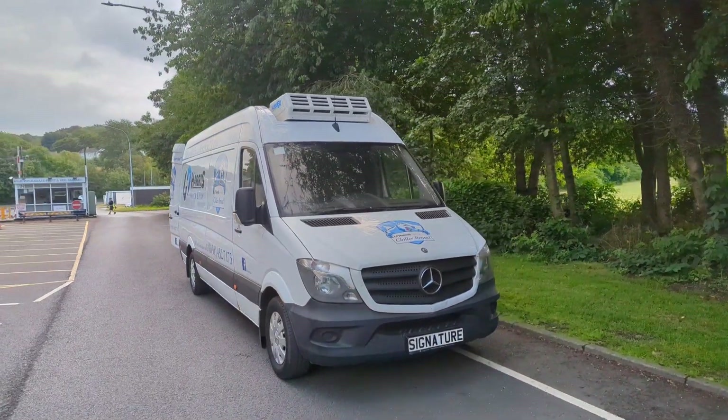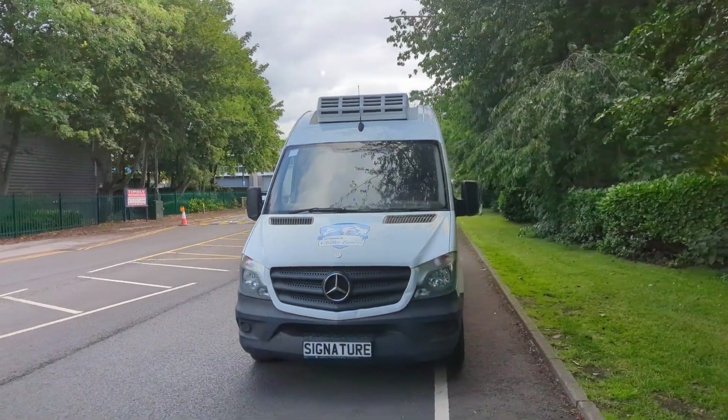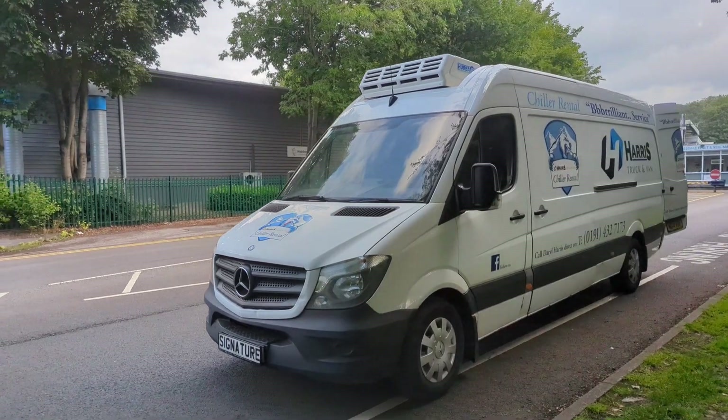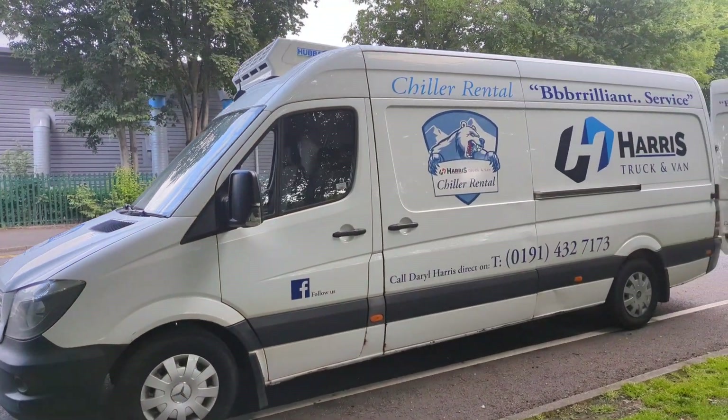Good afternoon, welcome back to Signature. So we've got a couple of these here — chiller vans, sprinters, long wheelbase, high top. We are defleeting them from our rental department.